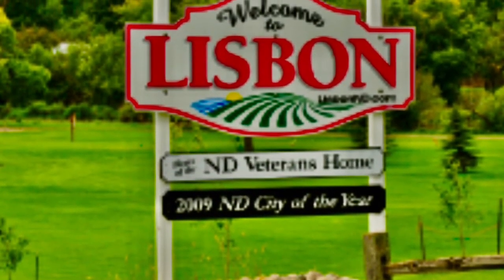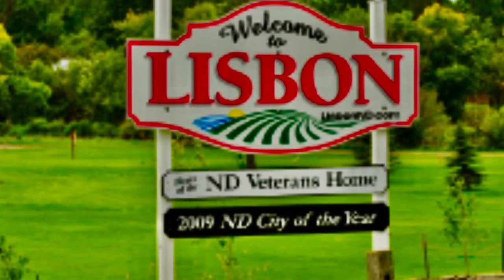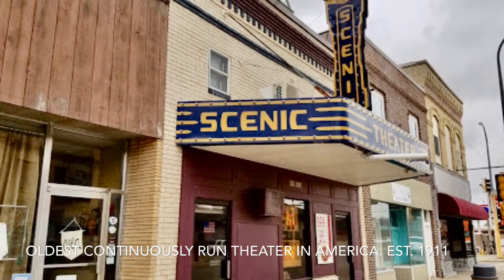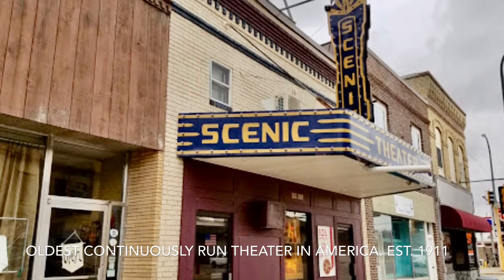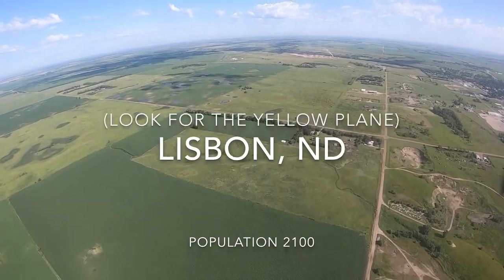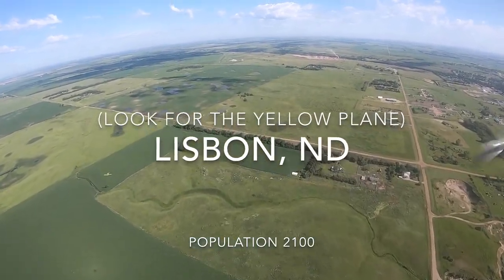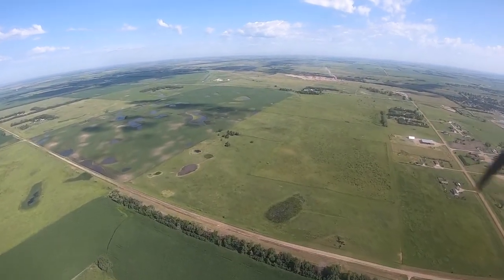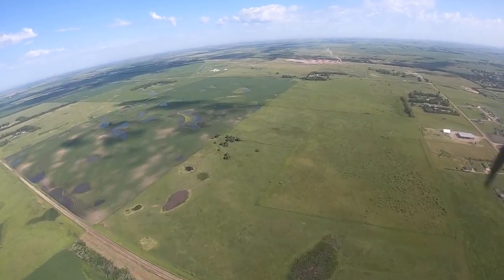First stop is Lisbon, North Dakota. Lisbon is famous for having the oldest continuously run theater in America. See if you can spot the yellow plane on the left side of the screen. This was the first of many crop-dusting planes that didn't use a radio.